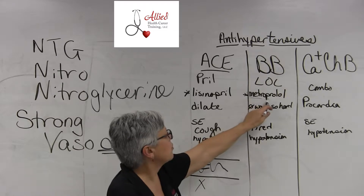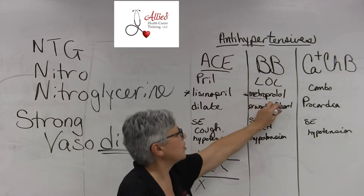It's spelled metoprolol, but it's pronounced metopilol.